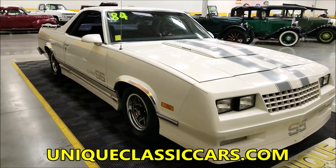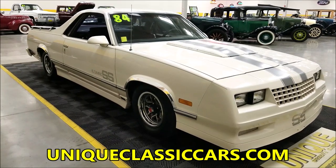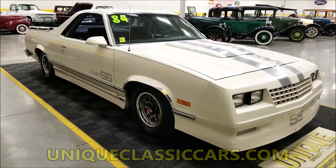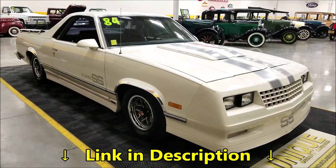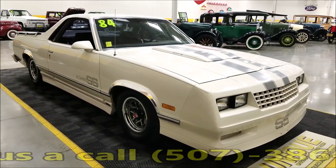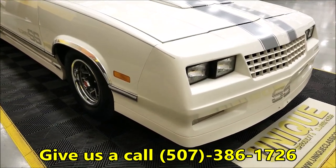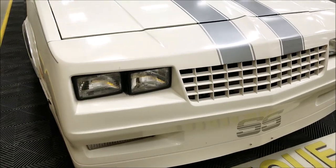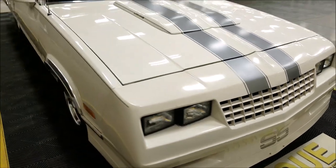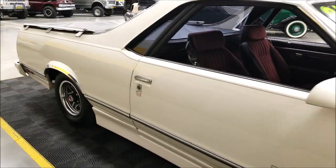If you want to check out the interior pics, pictures of the engine, or underside, check out the still pictures at uniqueclassiccars.com. Down below this video in the description there's a link — click on it and it'll take you right to our website. Feel free to call us at 507-386-1726. The interior of this car is a burgundy cloth with bucket seats.